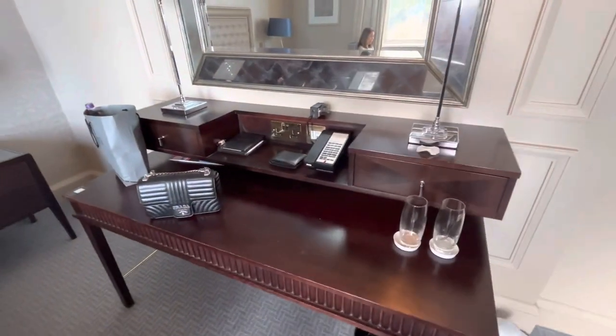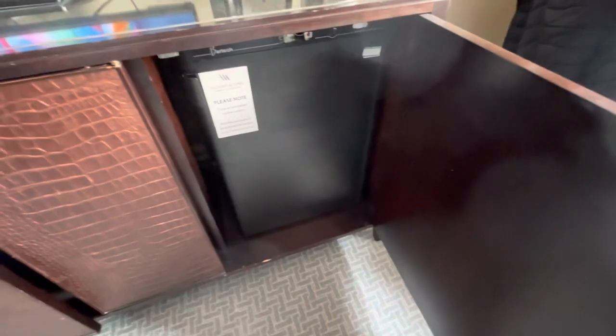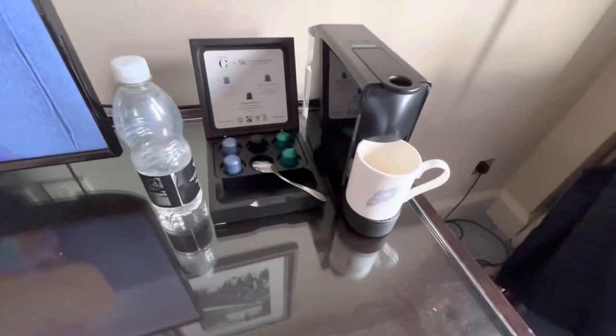A little working area and a TV. The mini fridge is like an old mini bar but it doesn't work, so that's pointless. There's an espresso machine though, which is nice.